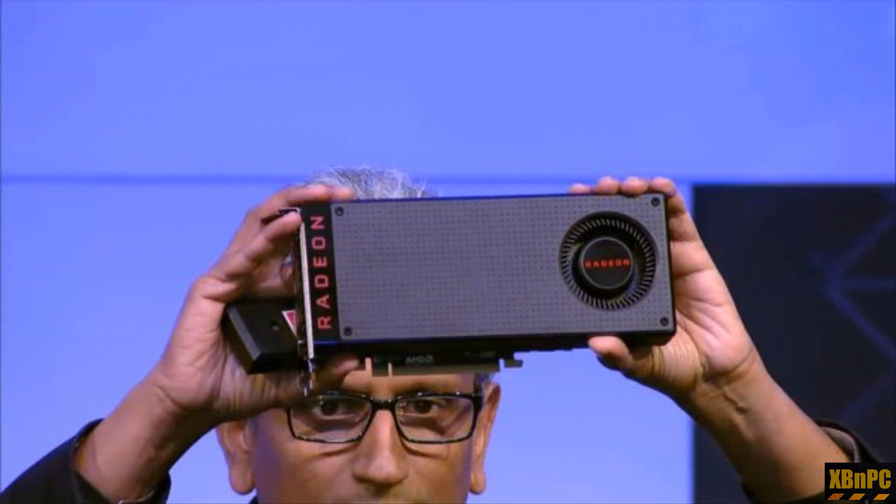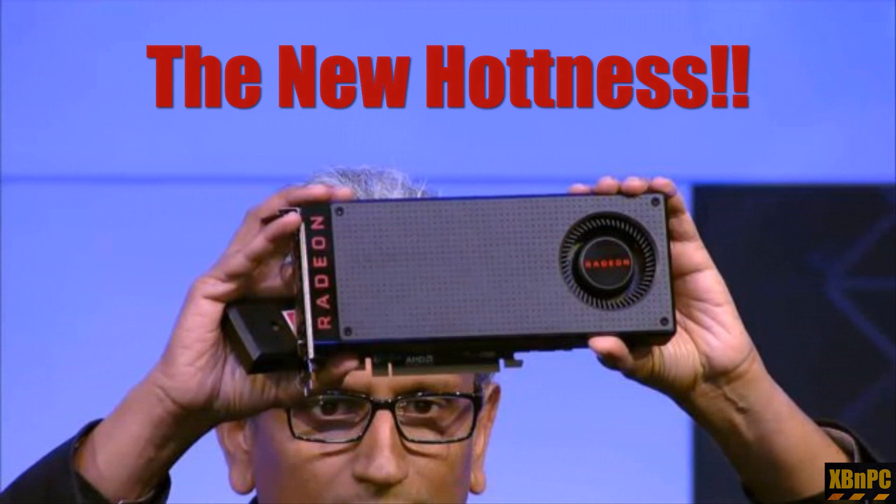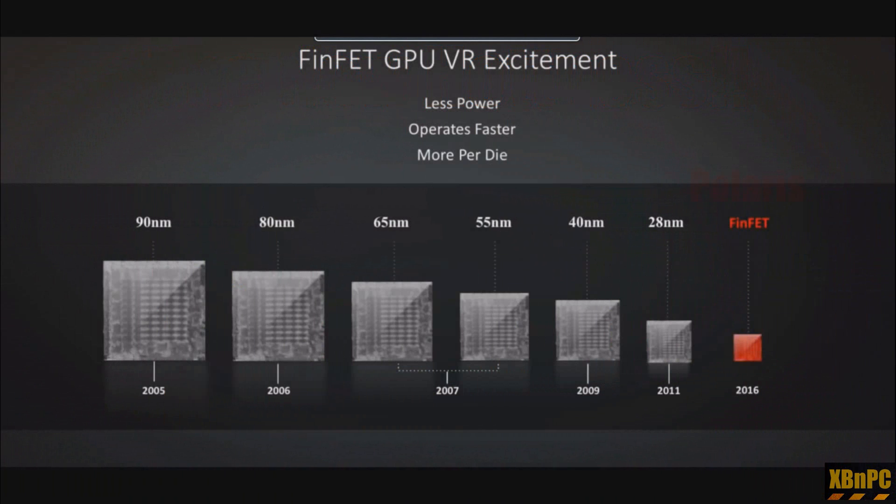Hey, what is going on Xbox and PC fans, it is Josh bringing you guys some awesome news today. It is that time of the year — it's basically Christmas for gamers — and AMD drops the mic today and brings out the big guns. Actually, the small guns: they brought out two new GPUs.